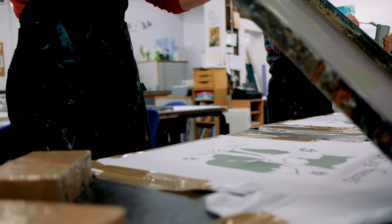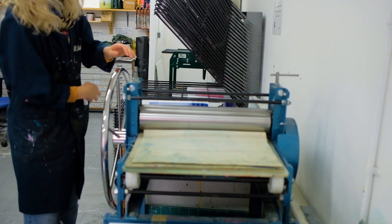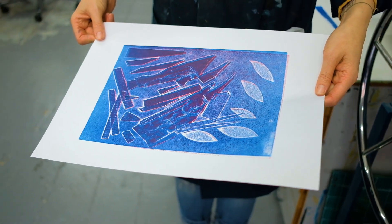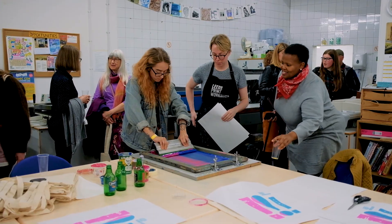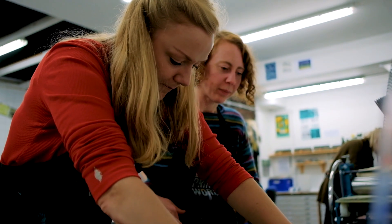Courses we offer include screen printing for textiles and paper, monoprinting, collagraph, drypoint, linoprinting and bookbinding amongst others. Our courses are all taught by printmakers with a wealth of knowledge and experience in printmaking and education.